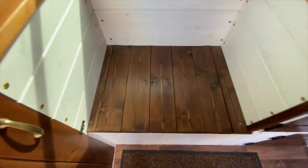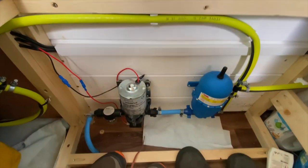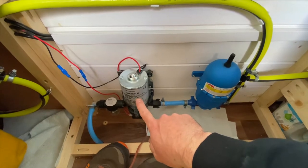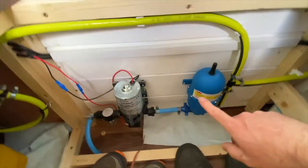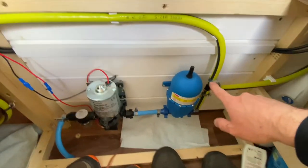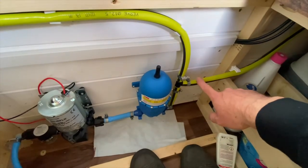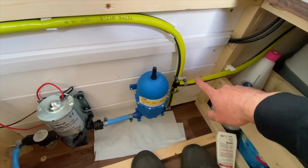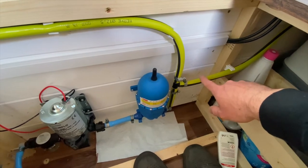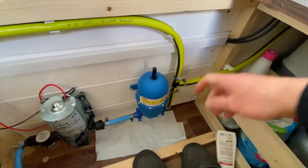Underneath this seat here is more storage and the water pump, which is a Shurflo pump — pretty standard. It's got a filter on it and an accumulator to stop the pulsing from the pump. There's a hose that runs to the tap and then a back hose that runs right to the back of the van, allowing me to have a shower attachment for washing down my mountain bike or even washing myself in the summer months.